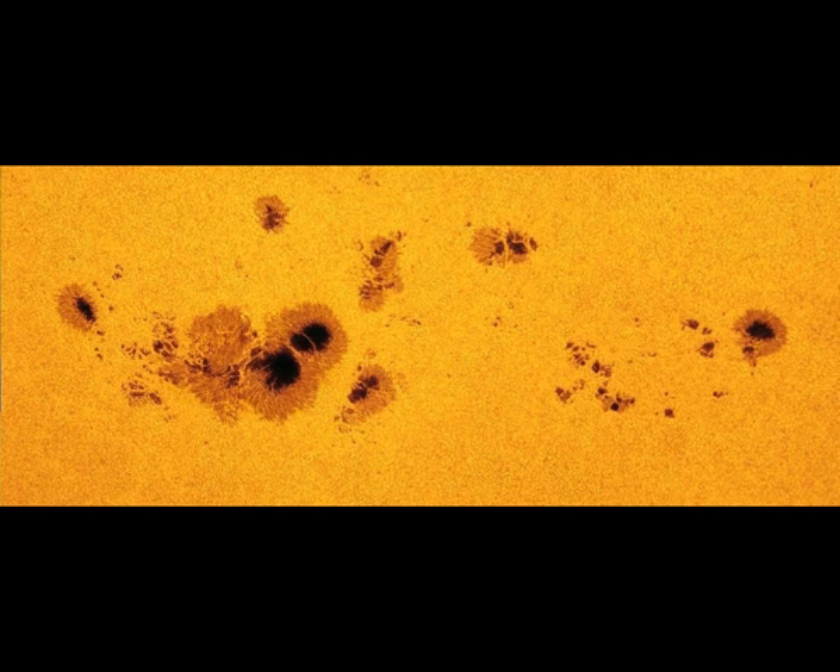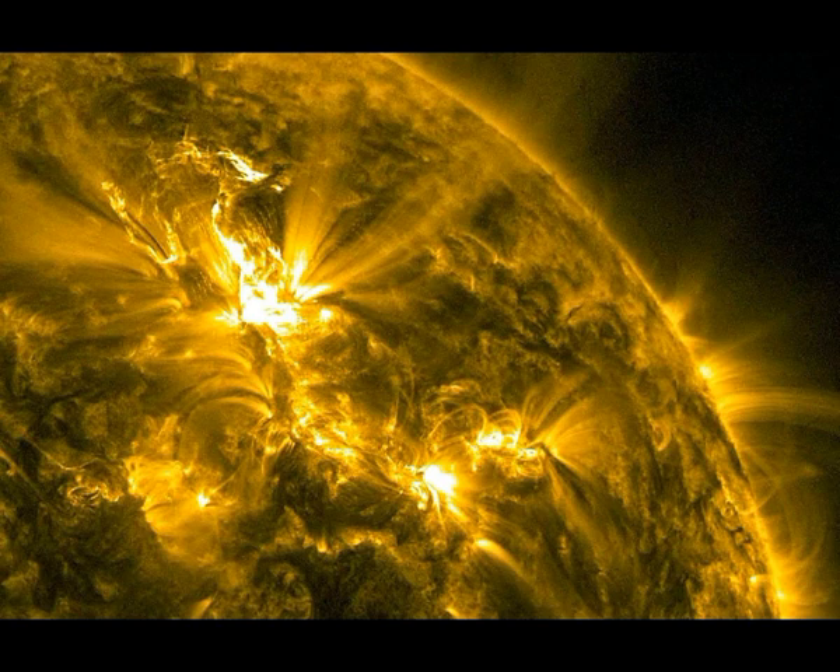The magnetic field surrounding AR3038 could potentially blast M-class solar flares, or medium-sized flares, towards Earth. Images from NASA's Solar Dynamics Observatory taken June 22nd show the Sun with enormous sunspots, with AR3038 looking particularly large after evolving over the past few days. The sunspot doubled in size each day for three days and is about two and a half times the size of Earth.